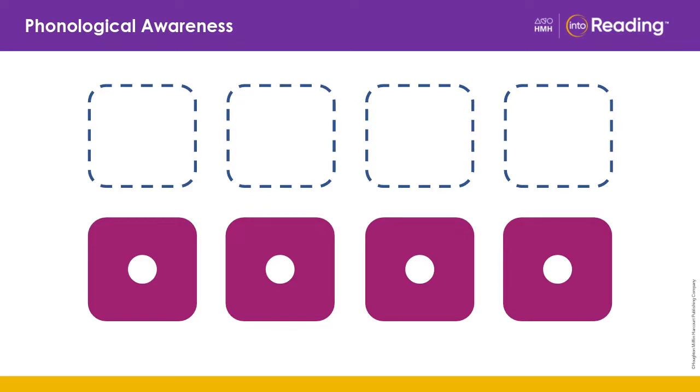The word is freeze. How many sounds are in the word freeze? F, r, e, z. Four. Very good.